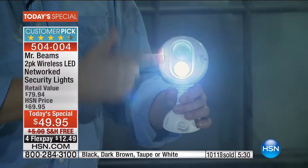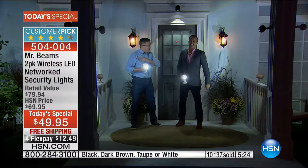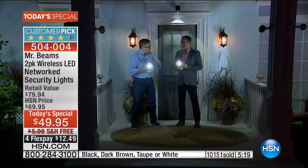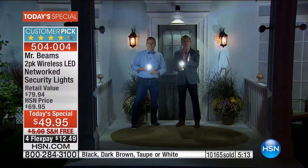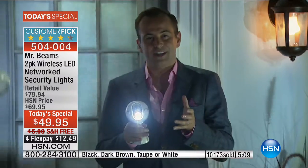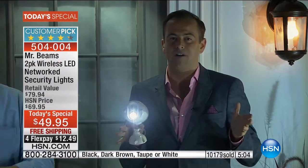If you're just joining us, remember you can set one of these 150 feet away. When motion happens and it's dark, it's going to send a radio signal and they're both going to go off — that's why we say smart lights, because they communicate with one another. When one sees something, they all see something. They all go off.